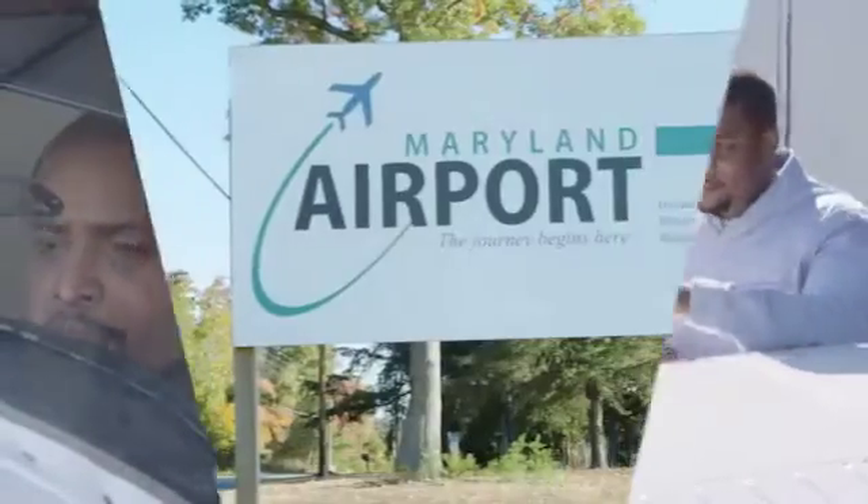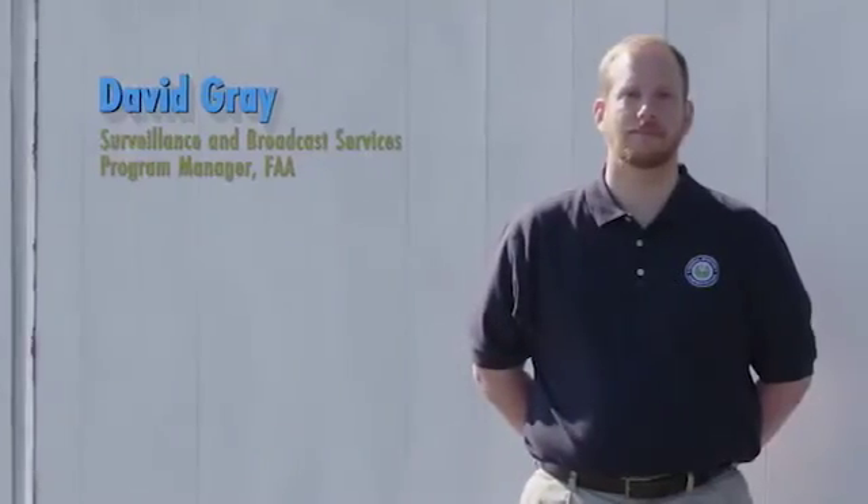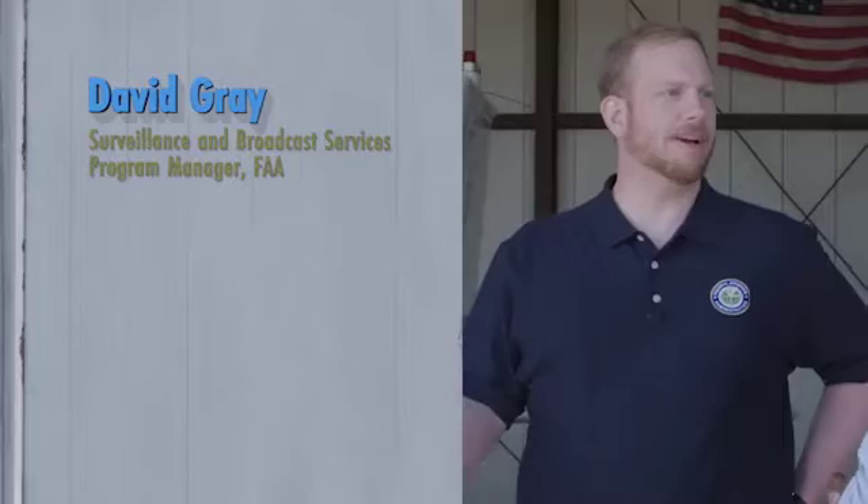I'm Jamal Wilson. I fly a Cherokee 180 based at beautiful Maryland Airport in Indian Head, Maryland. And I'm David Gray, the Surveillance and Broadcast Services Program Manager at the FAA. There are a lot of questions about ADS-B throughout the GA community, and I'm here to answer some of those questions. So let's get started.